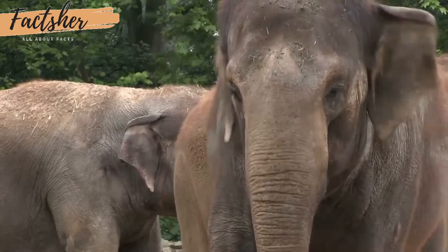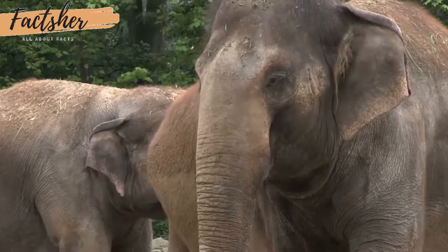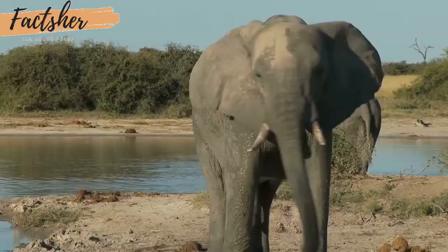An elephant's trunk is actually a long nose used for smelling, breathing, trumpeting, drinking, and also for grabbing things — especially a potential meal. The trunk alone contains about 100,000 different muscles. African elephants have two finger-like features on the end of their trunk that they can use to grab small items.